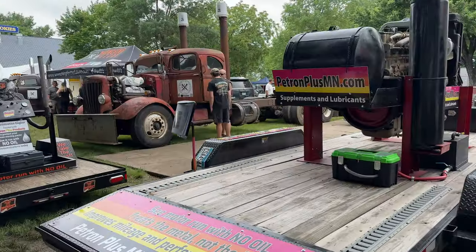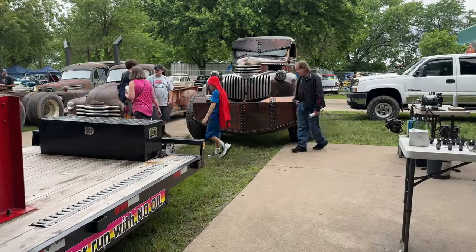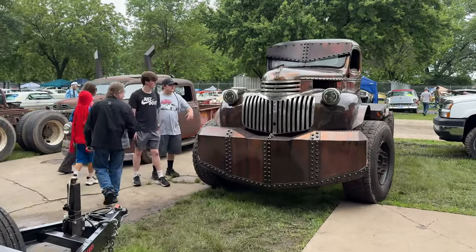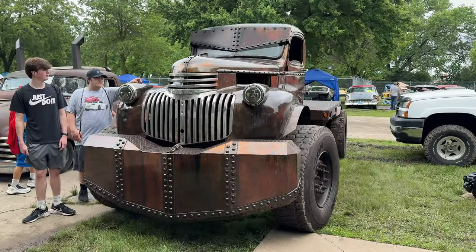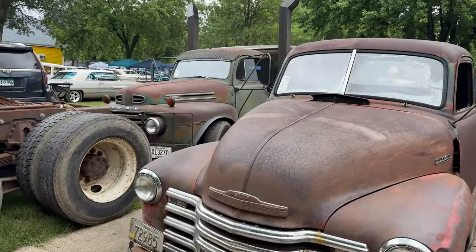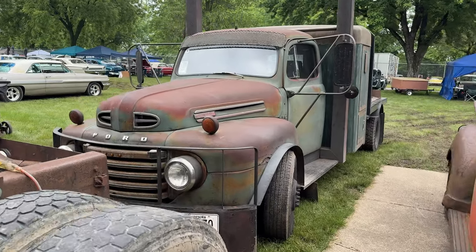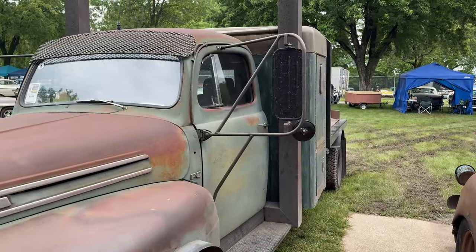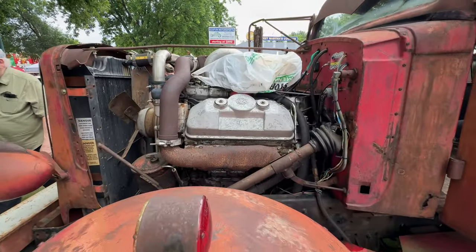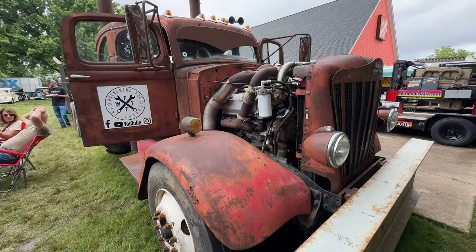I don't know what this is, but there are some Mad Max-looking trucks here. Looks like a rat rod truck group — this thing is huge. They put an old sleeper cab on this Ford. If you want to learn more about these trucks, go to Wrenching for the Future on YouTube.